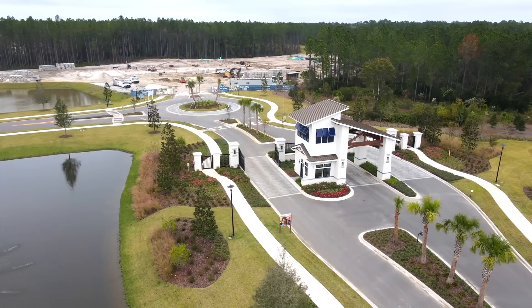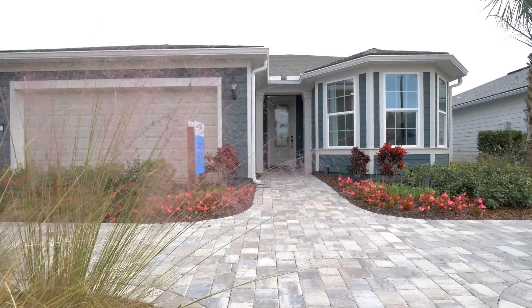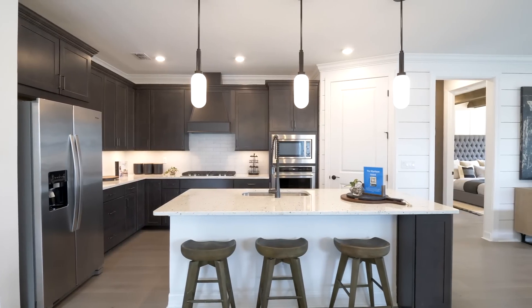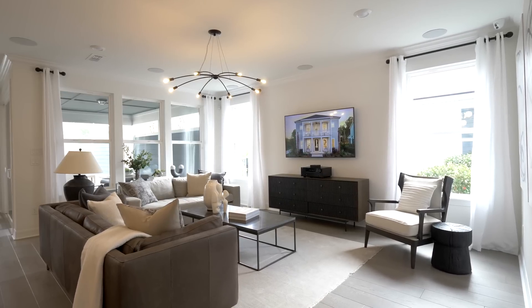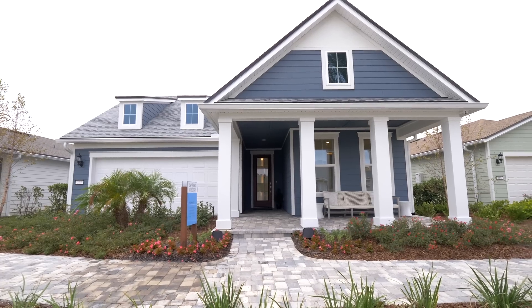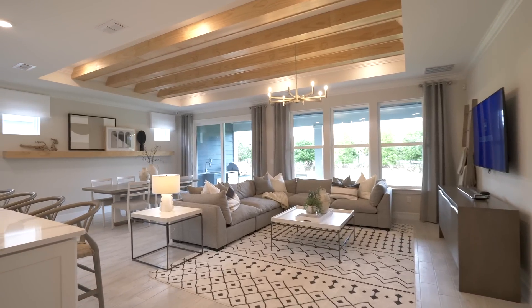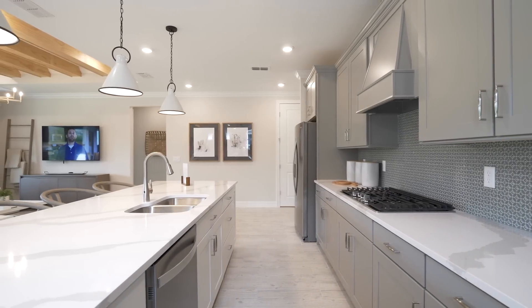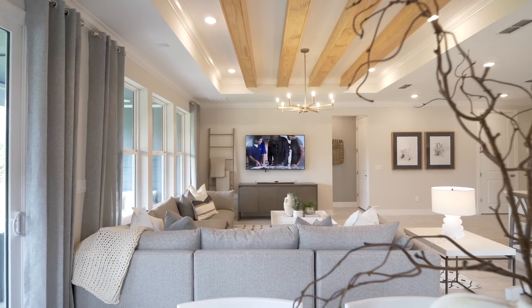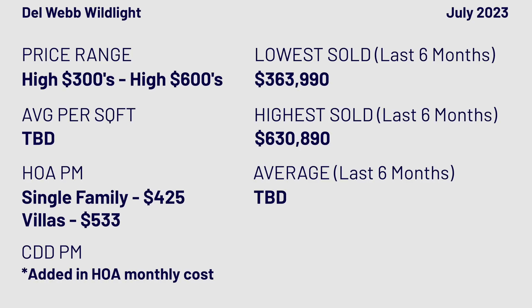Villas start at $367k — nearly $100k less than Nocatee. Garden homes start at $371k at around 1,300 sq ft. Classics start at $436k at about 1,550 sq ft. Estates start at $541k, compared to $710k for estates at Del Webb Nocatee. Essentially the same house, just different land costs.